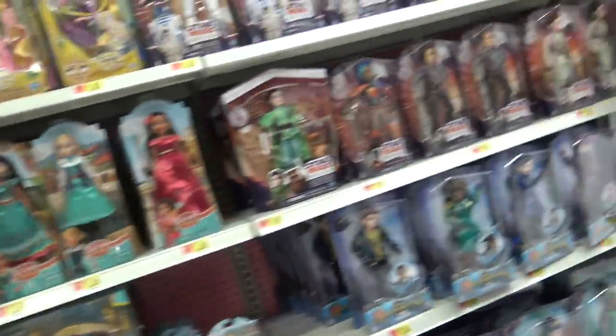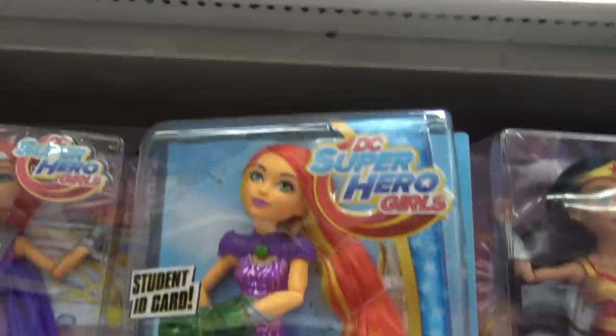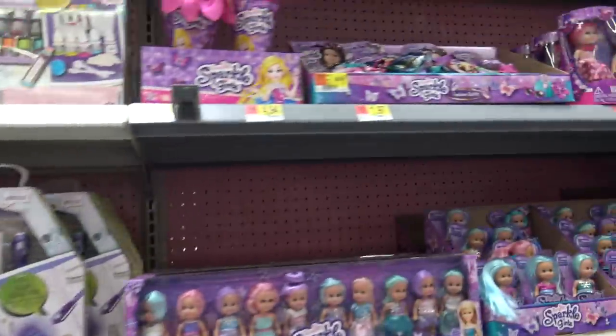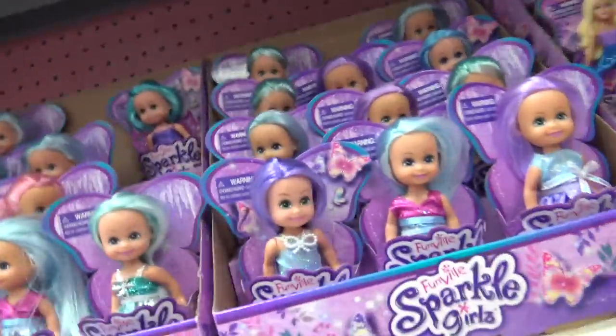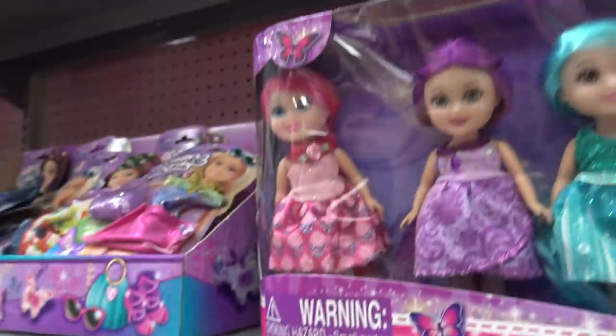Let's look at the Barbie stuff over here. Whoa, Starfire. She's cool looking. Look at these cute little sparkle dolls with like crazy colored hair. Do you guys have those? I have her, but I don't have them though. They're cute.